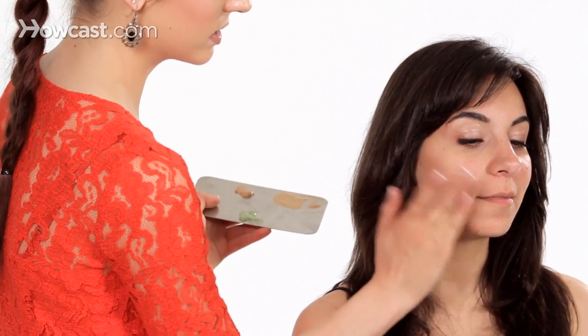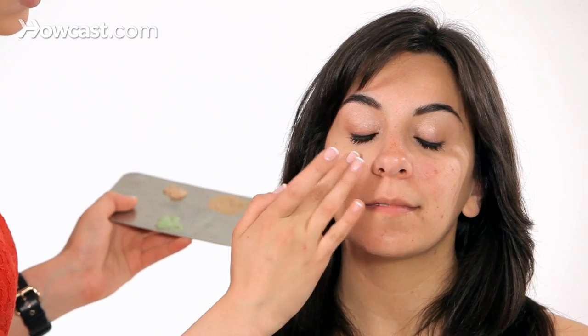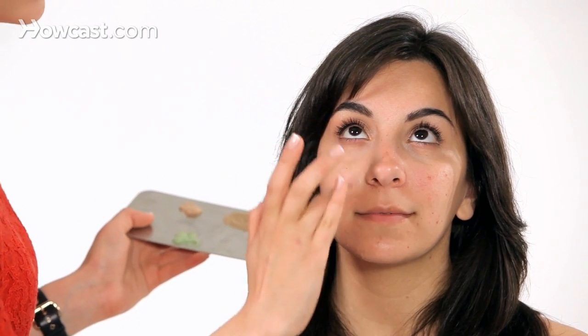How I'm going to do this would be to use a little bit of green primer. This one is the Makeup Forever HD Green Primer. The reason I like it for her skin type is because it is water-based. A lot of primers come in silicone-based primers, and those aren't necessarily the best for oilier or acne-prone skin, just because they tend to seep into the pores a little bit more.